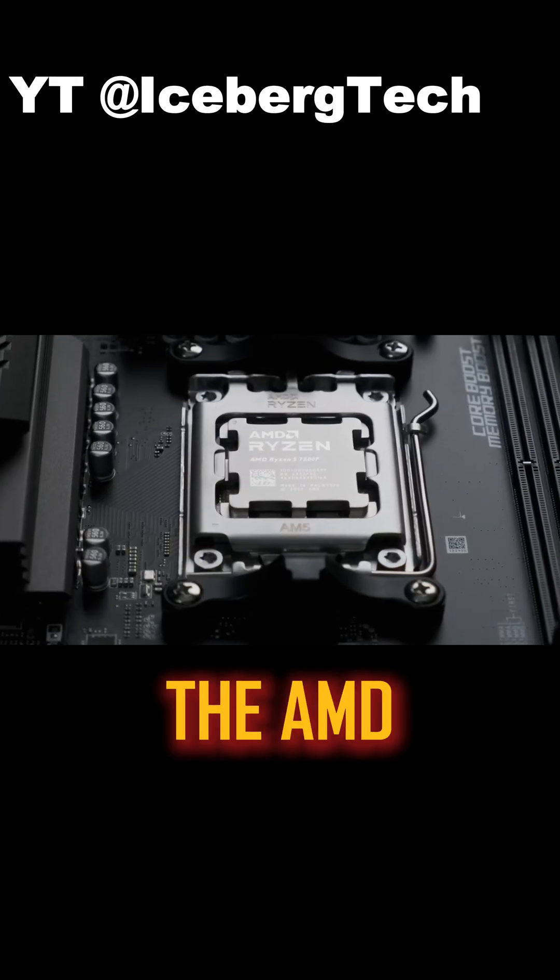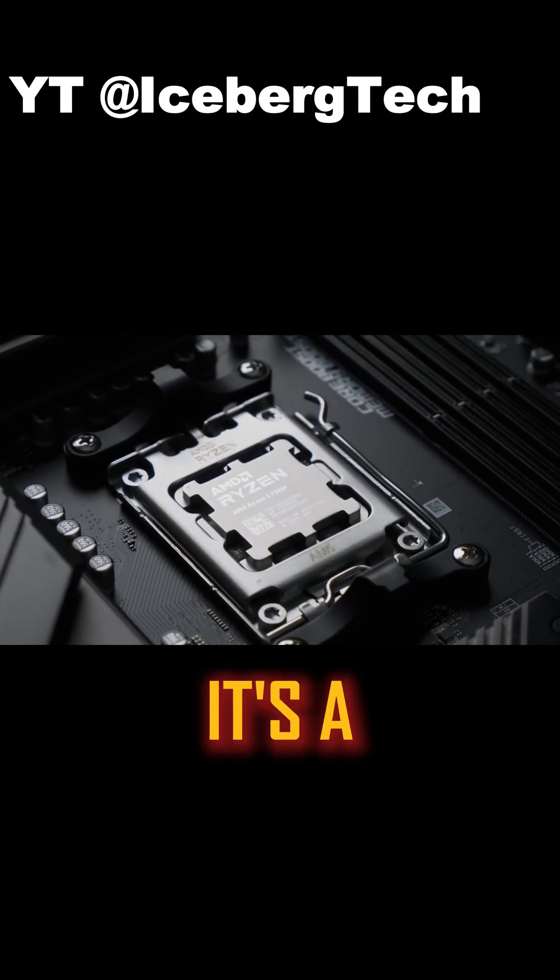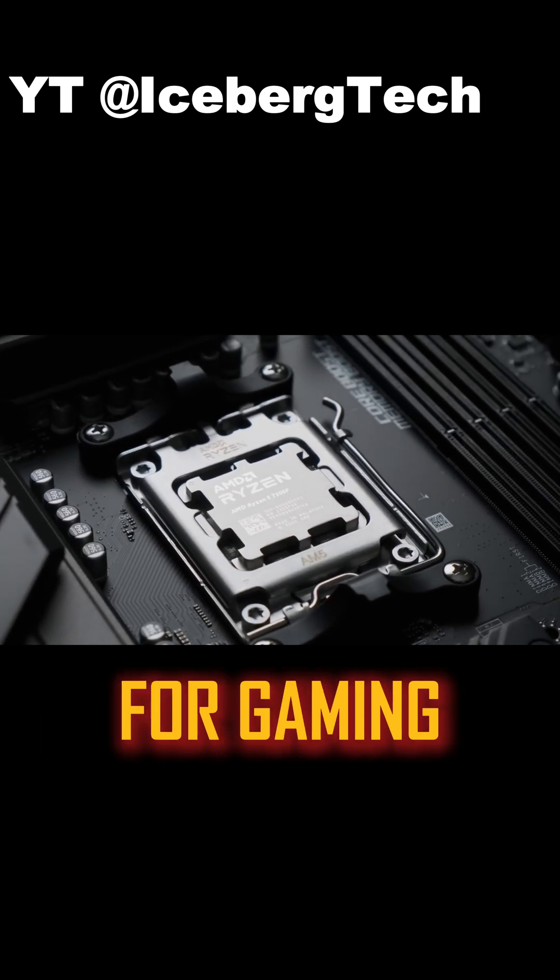Best for general use: the AMD Ryzen 5 7500F. With 6 cores and 12 threads, it's a great all-around CPU for gaming and everyday tasks.